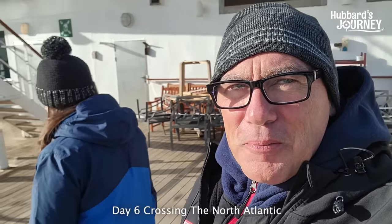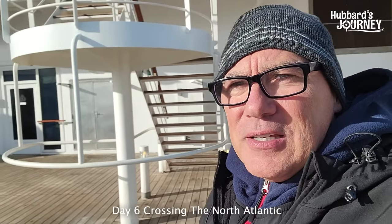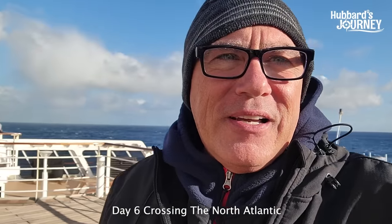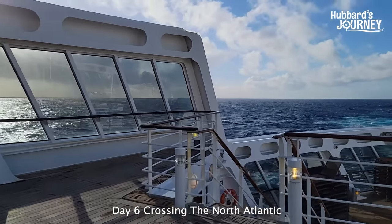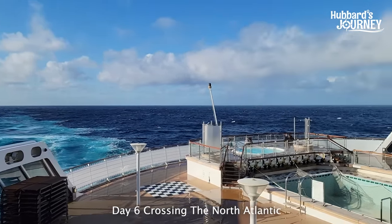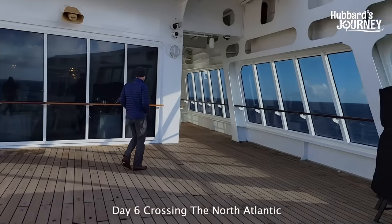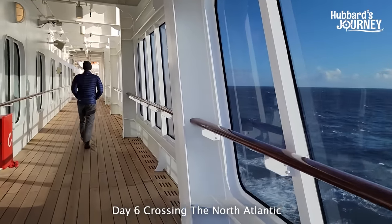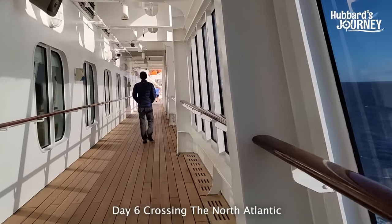Breaking news — we definitely have to report that we are on the Cunard Queen Mary 2 sailing the North Atlantic, and look at this: we finally have sunshine and beautiful weather. It's actually a beautiful day. These seas are relatively calm compared to what we've been faced with for the past three days. The sun's out, it's warm. We kind of miss the snow a little bit and the high seas — they were really nice, they were an experience.